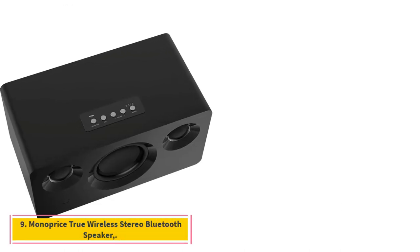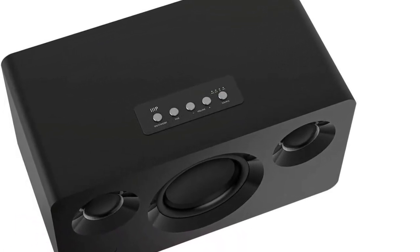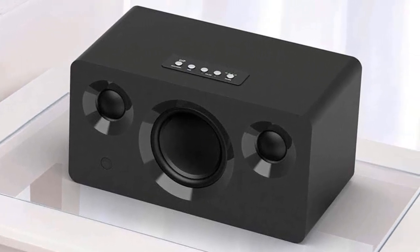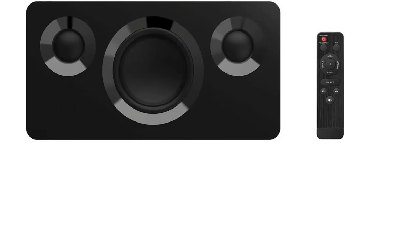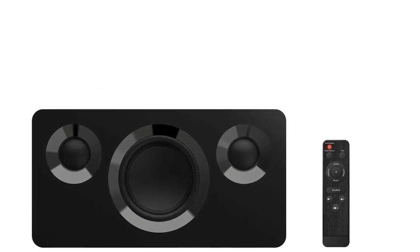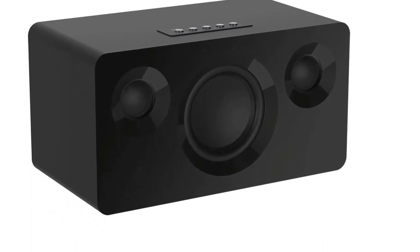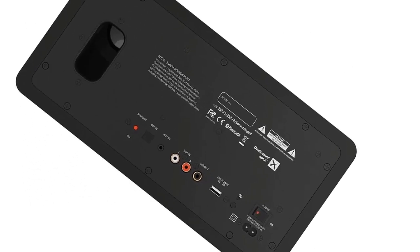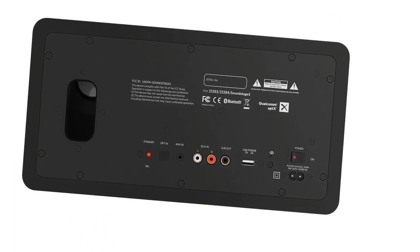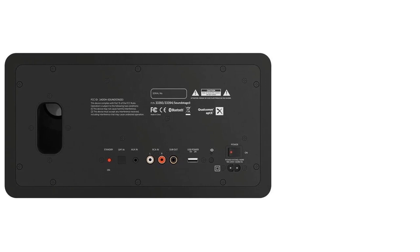Number 9: Monoprice True Wireless Stereo Bluetooth Speaker (Soundstage 3). The Soundstage 3 delivers 20 watts to each 1-inch silk dome tweeter and 80 watts to the 5.25-inch aluminum concave cone woofer for dynamic, thunderous sound that defies its size. It supports multiple connectivity options — and you can connect a subwoofer to the output jack for more bass. Total output is 120 watts of Class D power, with dual 1-inch silk dome tweeters and a powerful 5.25-inch aluminum concave woofer, ported for extra bass. The included remote control lets you adjust bass and treble, change volume, select input, and pair devices.